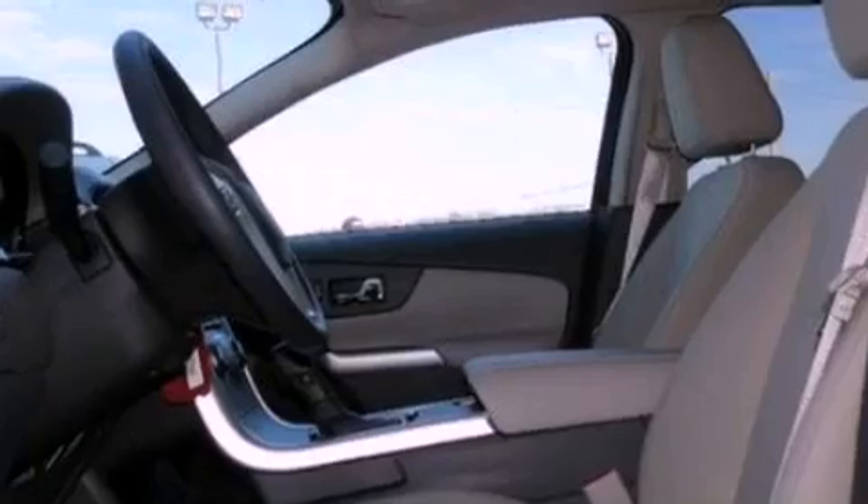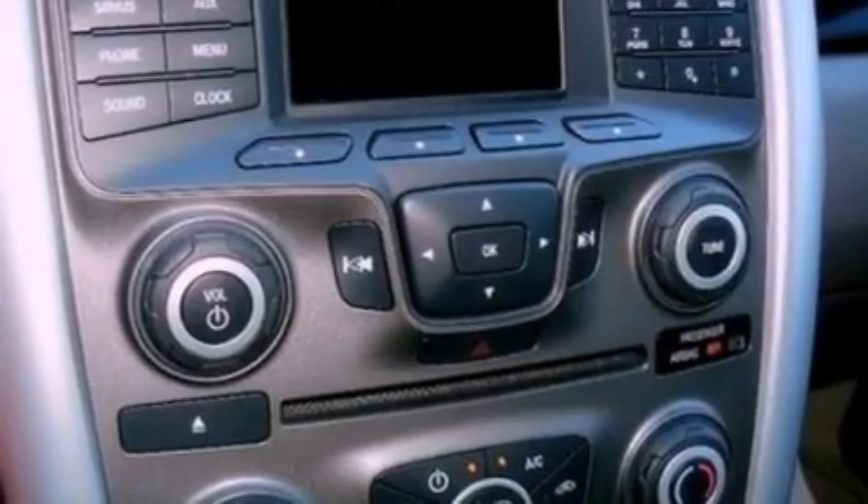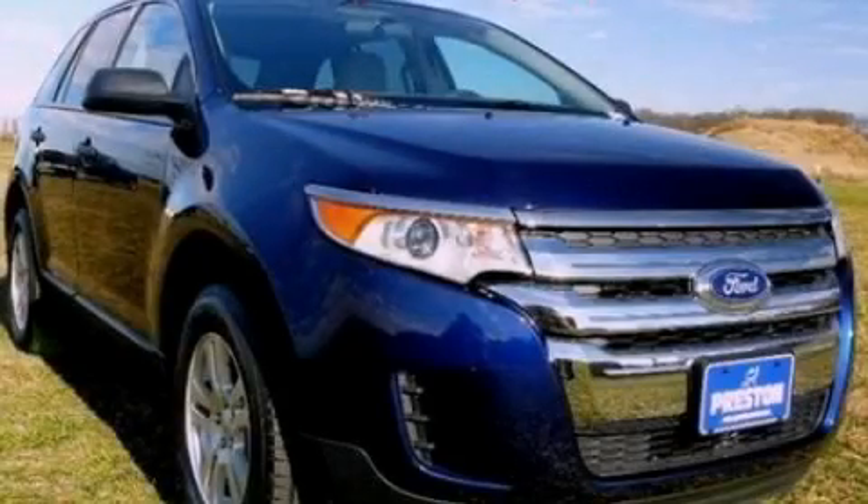With an EPA estimated rating of 27 miles per gallon on the highway, this automobile is clearly a fuel-efficient choice. Contact us today to arrange your test drive.